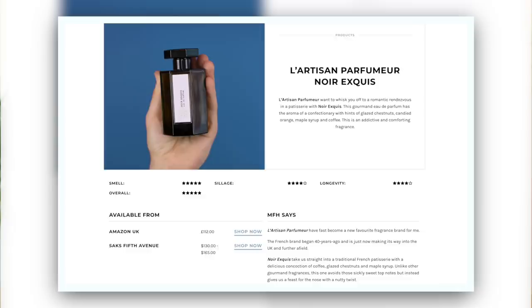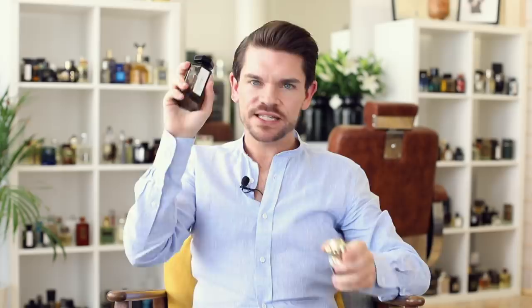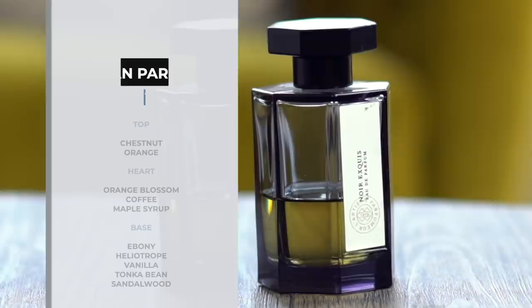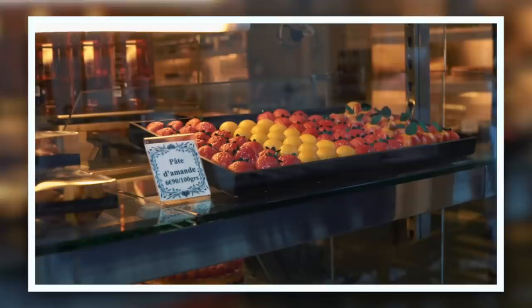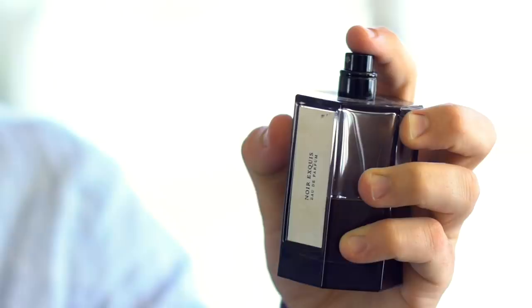Back to the fragrance wardrobe — this is one I got to know last year but am constantly wearing. It's Noir Aki by L'Artisan Parfumeur. It's actually fairly similar to Roaring Radcliffe by Penhaligon's, but the difference is it has great coffee notes. On the top you've got orange and chestnut, a heart of orange blossom, coffee, and maple syrup, and at the bottom really great warming sweet notes with vanilla, tonka bean, and sandalwood. The story behind it is that they wanted it to smell like a French patisserie — sweet notes combined with coffee, which I find fairly romantic and it smells really very good.